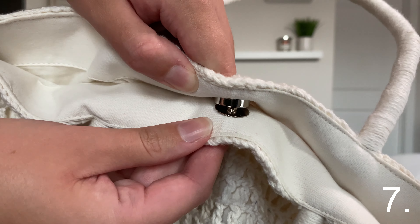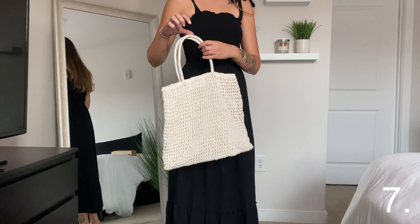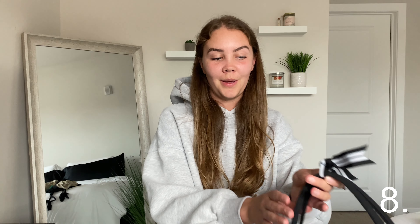The next item is this crochet bag. It has a liner on the inside and a metal clasp to keep everything enclosed. It has so much space — you can fit your keys, your water bottle, your sunglasses for the beach. It's so cute and so functional.